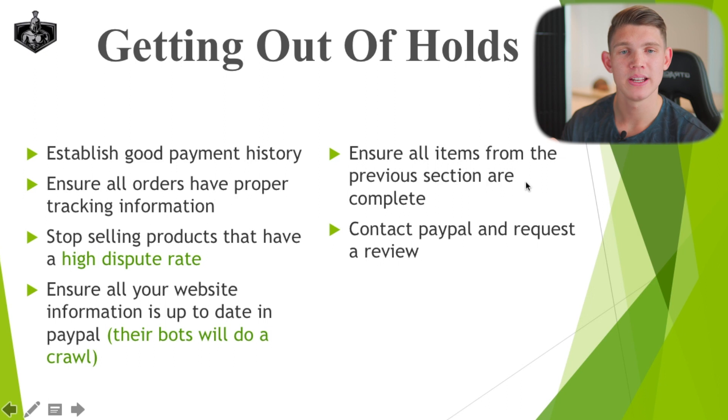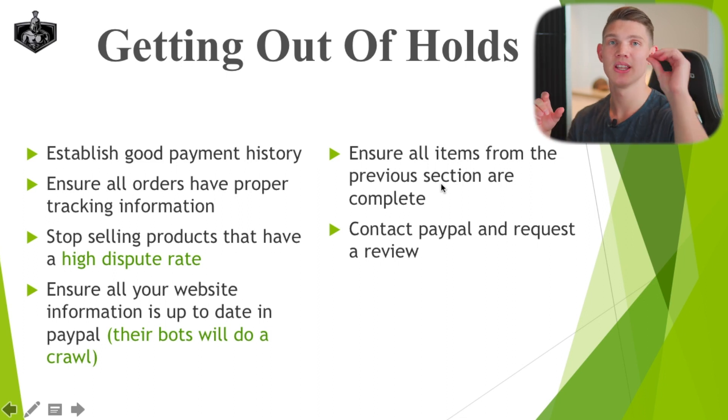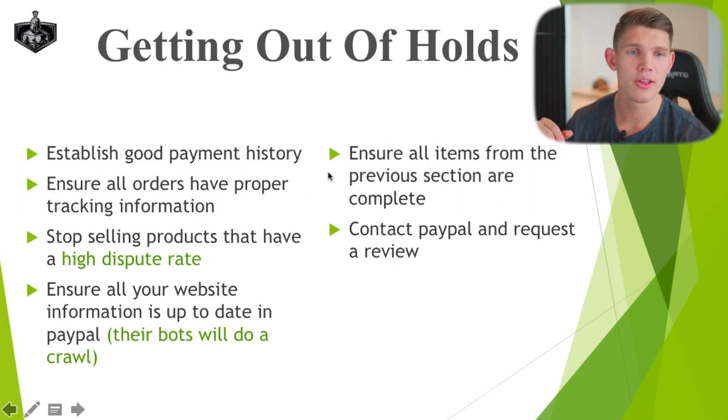Ensure all items from the previous prevention section are completed — this will help get you out of the holds. It is a process and won't happen right away; the fastest I've ever gotten someone out of a hold was two weeks. PayPal needs to become comfortable and confident with your business again. After you've done all of these different things, contact PayPal and request a manual review. Try your best to get in contact with a higher-level support rep who has authorization to send out this type of request. A standard review may just send a bot through, but the best approach is an actual manual review done by a human, because they can verify all the information better and faster.